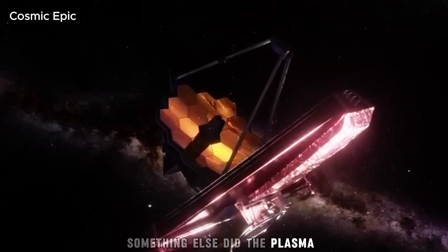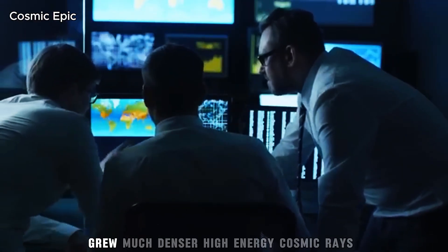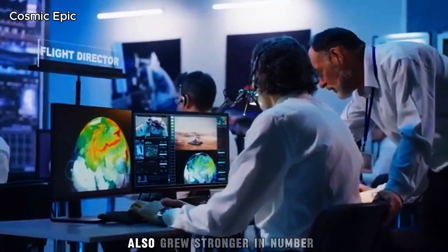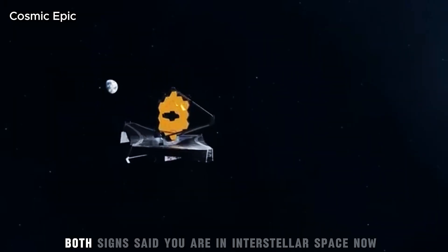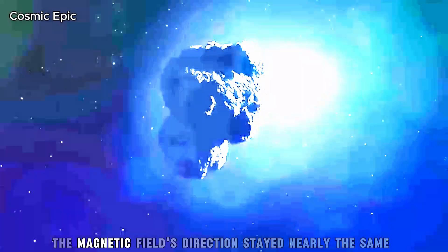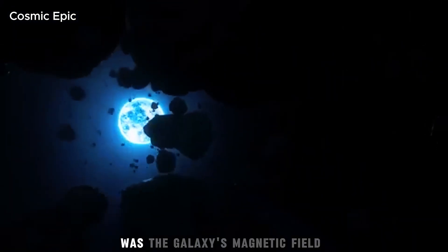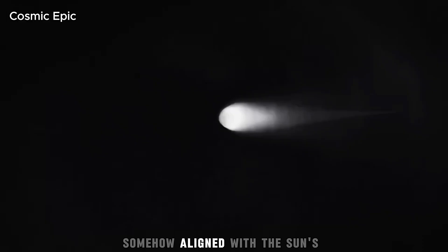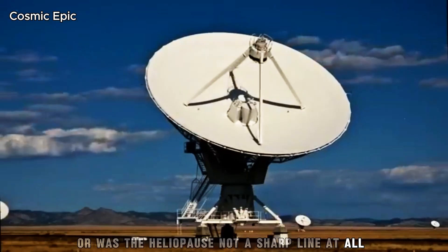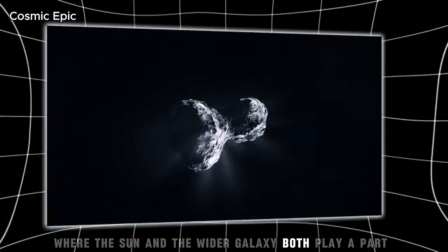Something else happened instead. The plasma — a kind of thin, charged gas — around Voyager 1 grew much denser. High energy cosmic rays coming from beyond our solar system also grew stronger in number. Both signs said: you are in interstellar space now. But the magnetic field's direction stayed nearly the same. This was a puzzle no one thought would happen. Was the galaxy's magnetic field somehow aligned with the Sun's just by luck? Or was the Heliopause not a sharp line at all, but a soft, shifting border where the Sun and the wider galaxy both play a part?